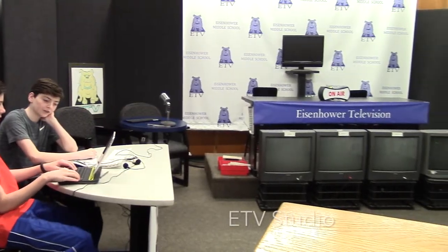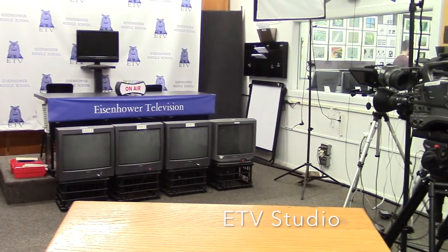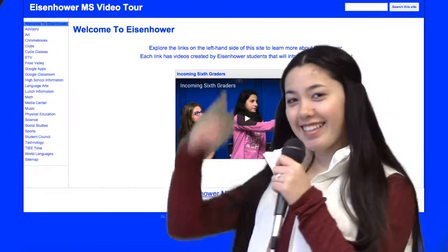This is the ETV room. It is broadcasted live every morning and you can watch it in homeroom. For more information, check out the links on the sidebar.